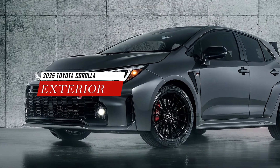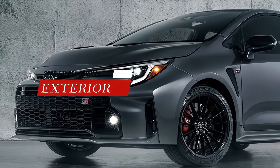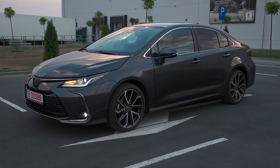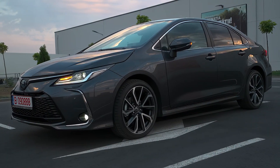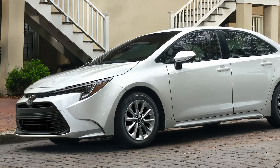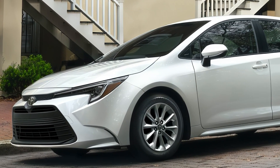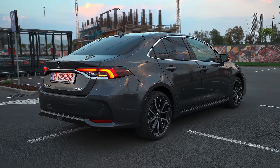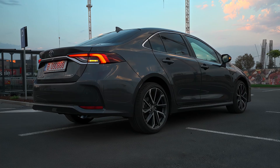The exterior design of the 2025 Toyota Corolla will be similar to the regular Corolla but with subtle differences to highlight its eco-friendly nature. The model will have a blue-accented Toyota badge on the front grille, as well as badges on the sides and rear. It will also have unique alloy wheels and a lower ride height to improve aerodynamics and reduce drag.